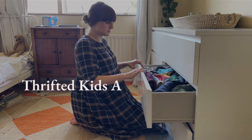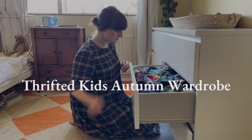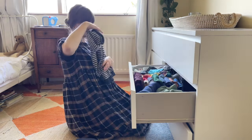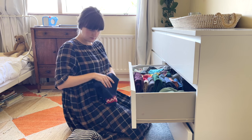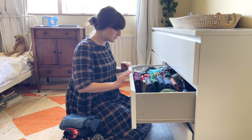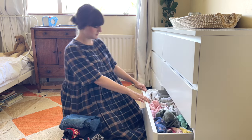Hello everyone, welcome back to Abodary. Today I'm really excited to bring you along with me on the process of creating an autumn and winter capsule wardrobe for each of my two oldest children. We're just coming into a new season now, it's very much autumn and the weather is getting colder, and both of my oldest children are also coming up to their birthdays, so it's the perfect time to refresh their wardrobes and make sure they've got everything they need for the new season.